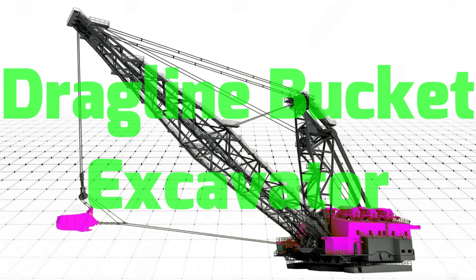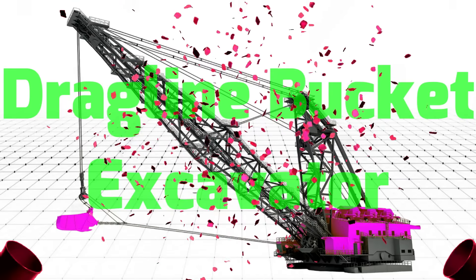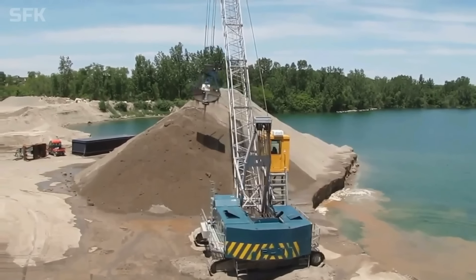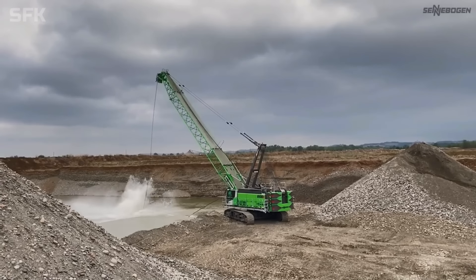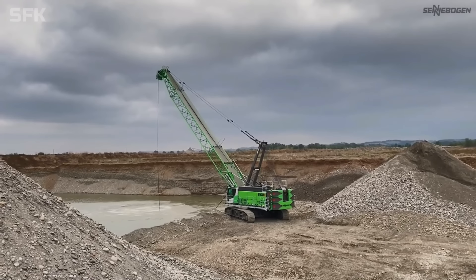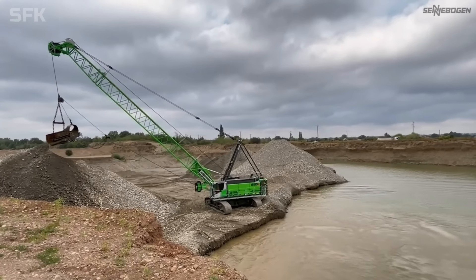Dragline Bucket Excavator – Máy đào kéo dây Dragline Excavator được biết đến là một trong những dòng máy xúc lớn nhất trên thế giới. Máy đào kéo dây sở hữu thiết kế đơn giản và vô cùng hiệu quả trong việc đào và khai thác mỏ.